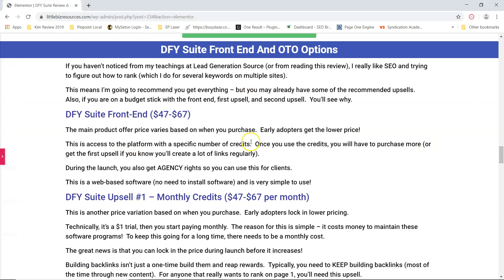Before I jump into the bonuses, let's talk about the pricing. The Done For You Suite on the front end is $47 to $67. The earlier you adopt it, the cheaper it is — if you get it on the first day, it's even less than $47. Hopefully you're signed up on my list and you'll get an email, but if not, just click the button and get it as soon as you can. I believe it's going to be on August 29th, so I recommend you get it for less than $47.